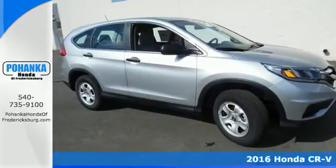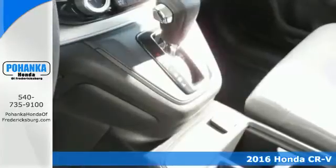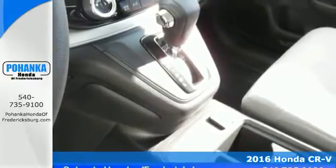Here's a 2016 Honda CR-V. We all dream of capability without compromise. It's a reality with this CR-V.